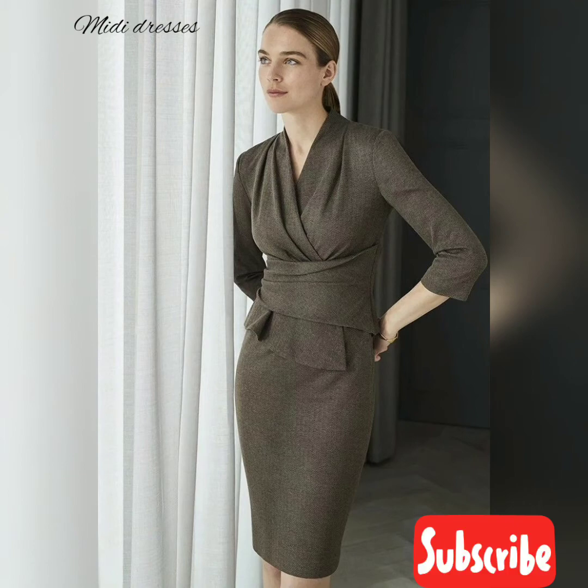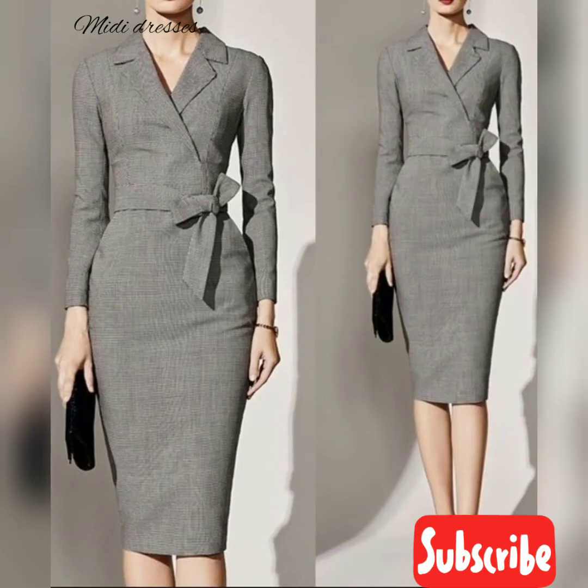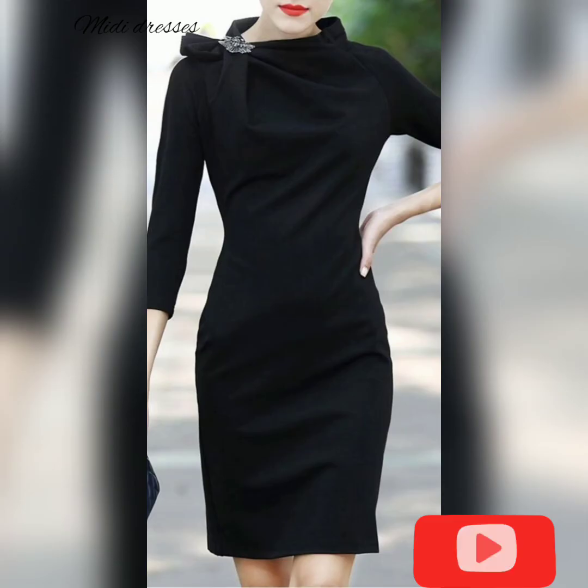Spring is when dresses come to the scene in full force. Paisley, floral, polka dot, windowpane, gingham, and so many other beautiful things hit the store. Look for dresses in beautiful purples — if purples look nice on your skin tone — lively prints and bright spring colors.